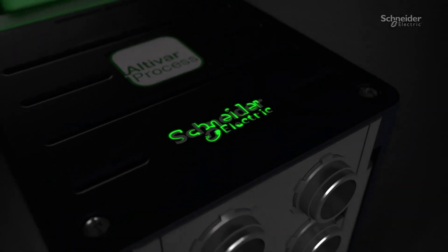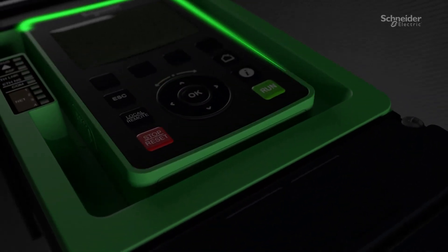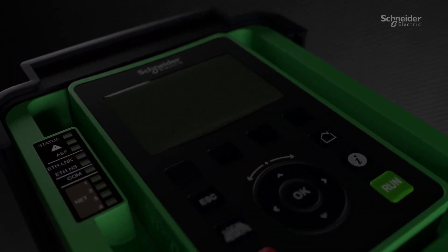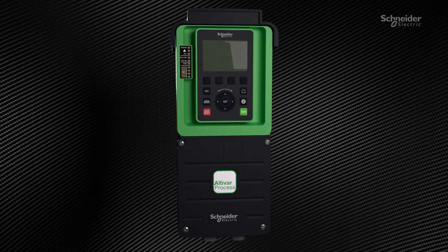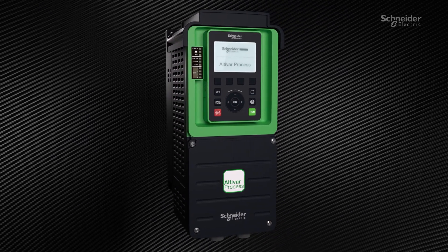In today's demanding industrial environment, customers need reliable and efficient solutions for smooth operation. That's exactly what Schneider Electric offers with Altivar process drives.